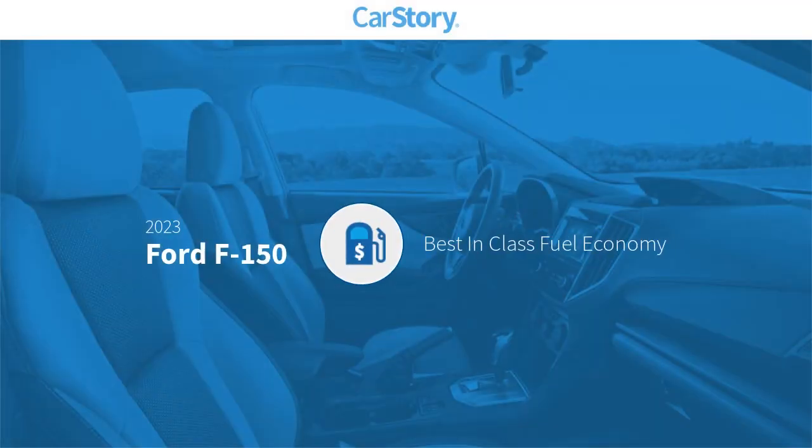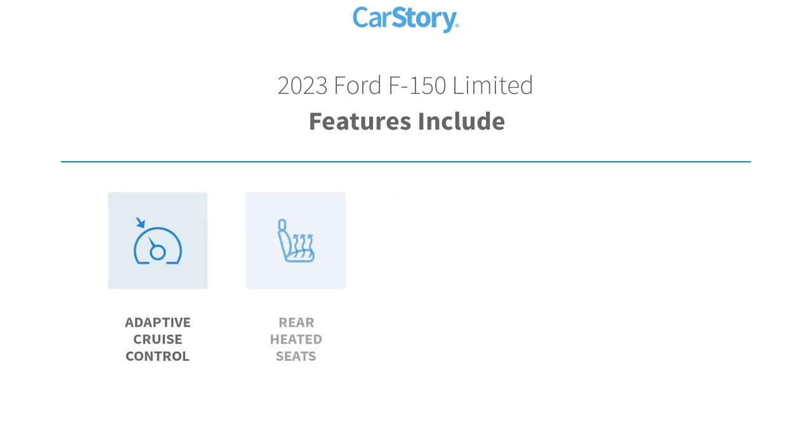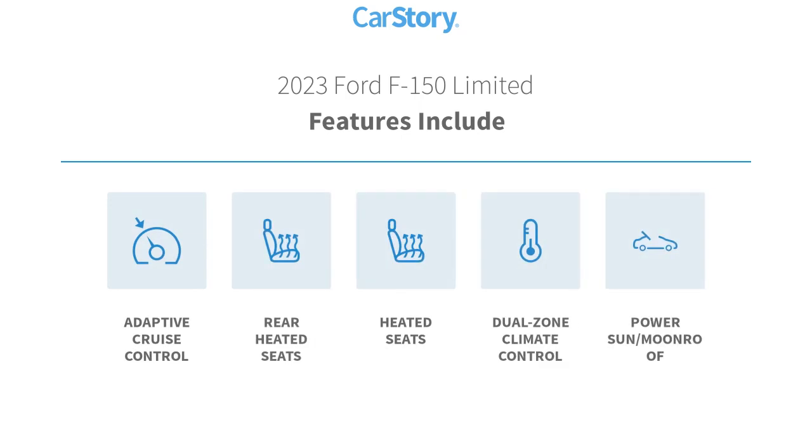Car story research indicates this vehicle as having best-in-class fuel economy. Features also include heated seats, adaptive cruise control, power sun moonroof, and rear heated seats.